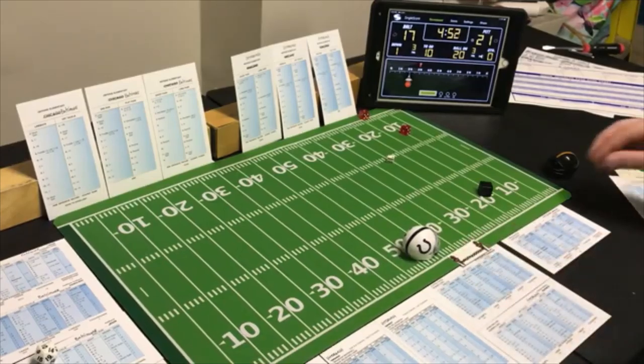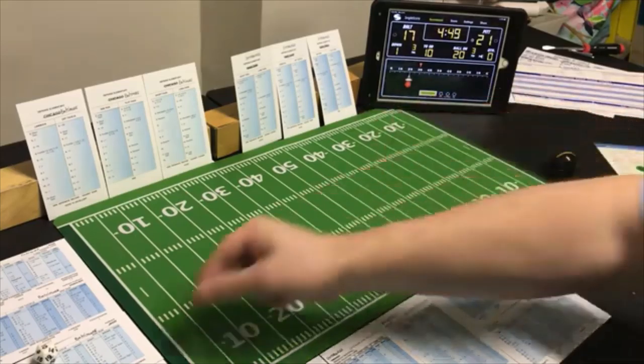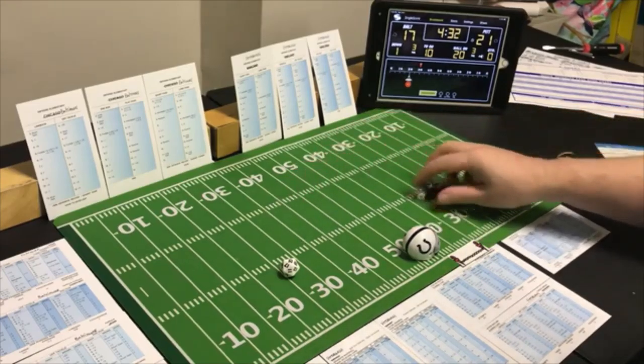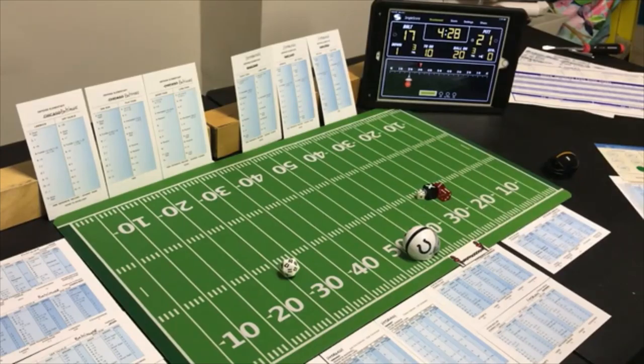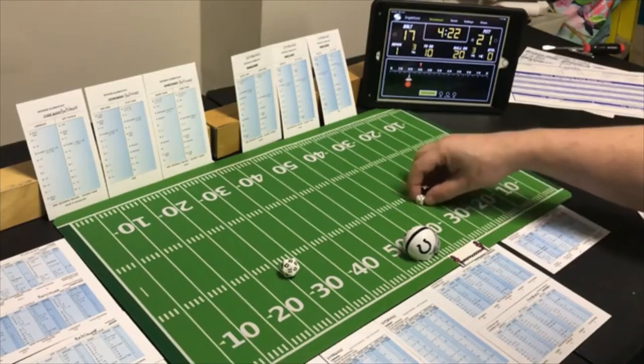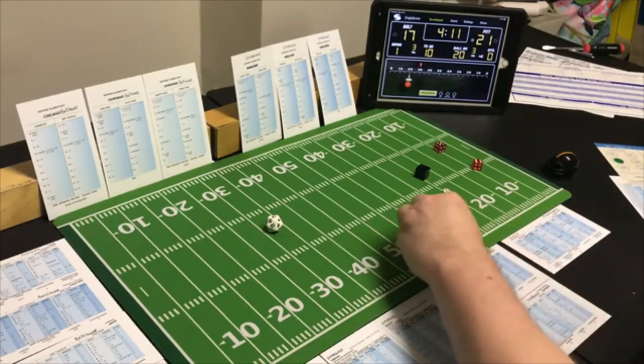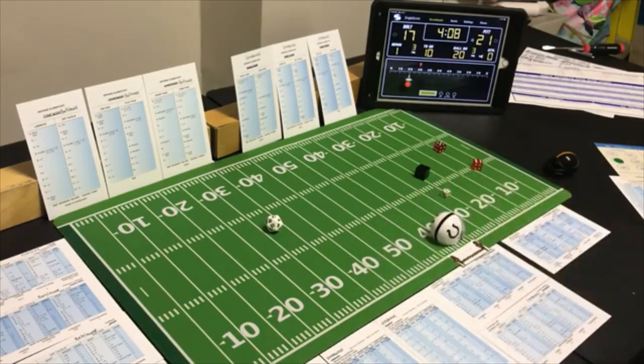End run with the halfback on first down — looking for the run — a 9, possible offensive penalty. A 9 end run — zero yards — checking for penalty — they don't have one. Second and ten, 4:31 left, at the Pittsburgh 44 — off tackle with the fullback, looking for the pass. An 11 off tackle — 9 yards.